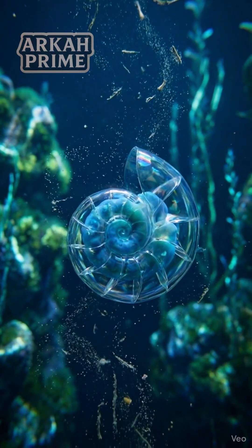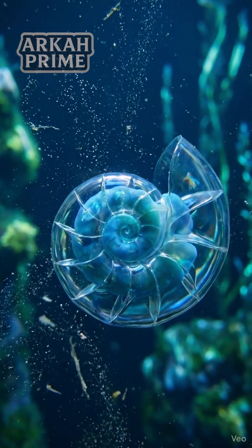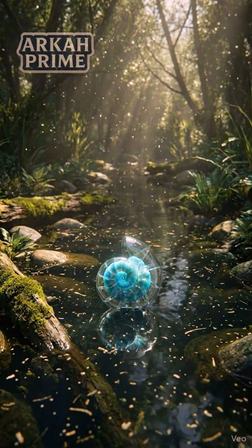Instead of hiding, the spiral snail rotates its entire shell like a gyroscope, using the pressure change to align itself with the current and drift away silently.